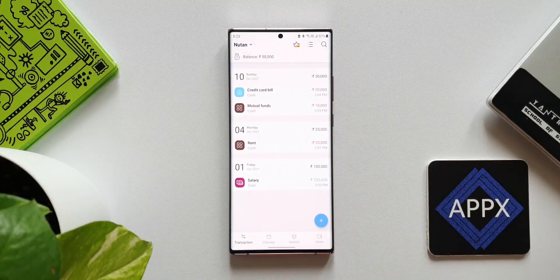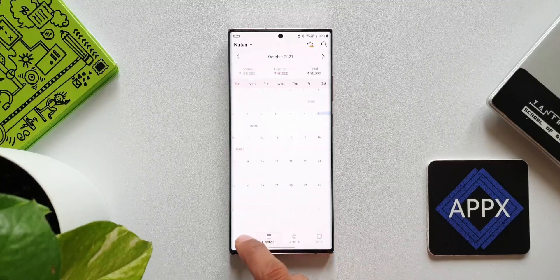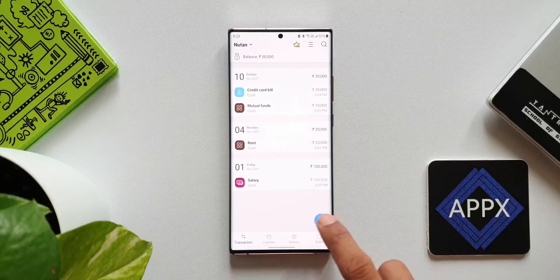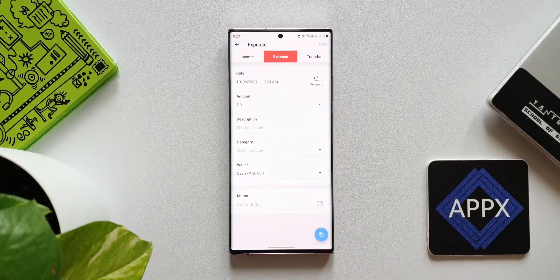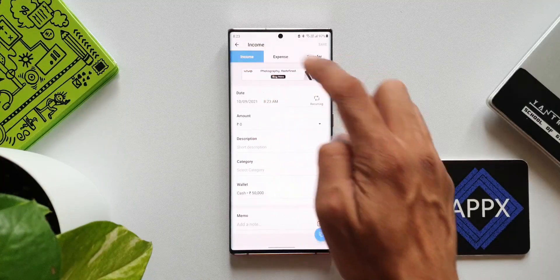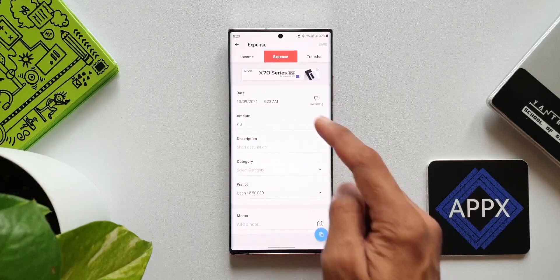The next app on the list is Money Manager — Expense Tracker and Budget Planner. There are tons of such apps which offer expense tracking and budget planning features, but this one is pretty good. I like it mainly because of the UI experience, its simplicity, and usability. As you can see, we have four tabs at the bottom and a plus button to add data.